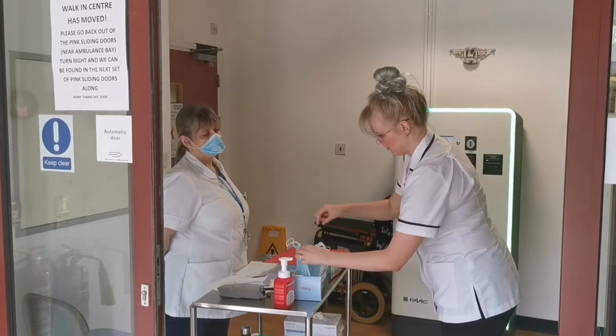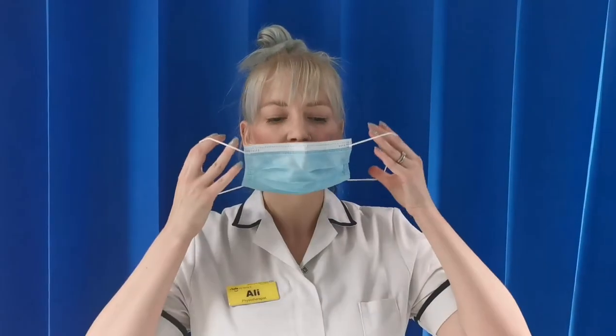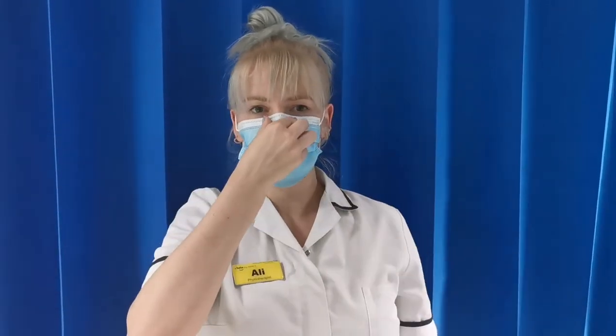If you don't own a face mask, there will be a supply at the desk. Apply your face mask by putting the elastic around both ears so it covers your nose and mouth, as demonstrated in this video.